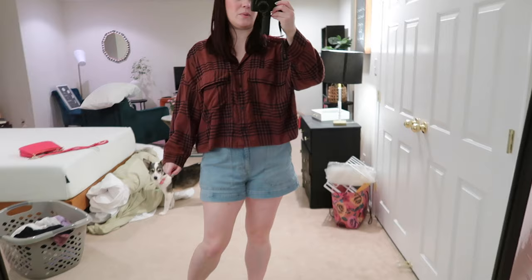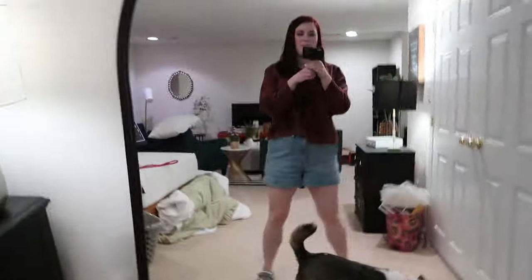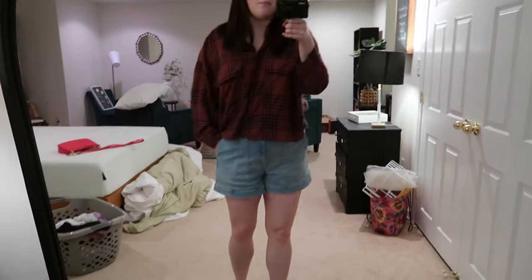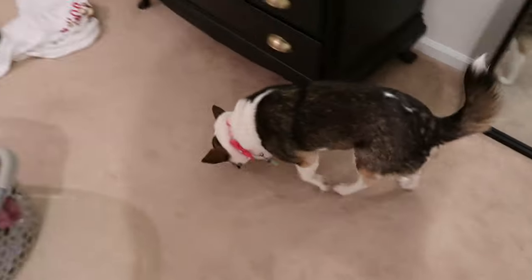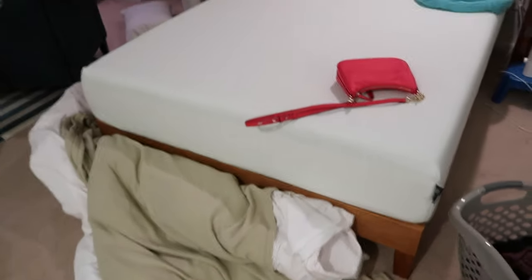I can't believe it but I'm actually wearing shorts today! We have the air conditioning on for the first time. I really like my outfit — I'm wearing one of the pieces I bought from Abercrombie during Black Friday, it's like an oversized plaid shirt. Then I'm wearing the Madewell shorts that I think fit really well. They're super comfy and I love the really big pockets in the front — makes it very convenient.